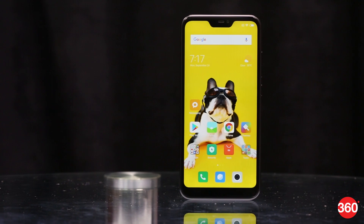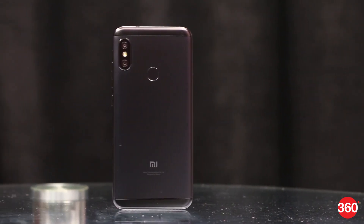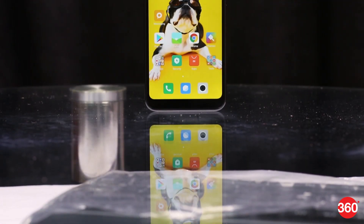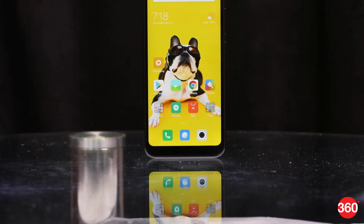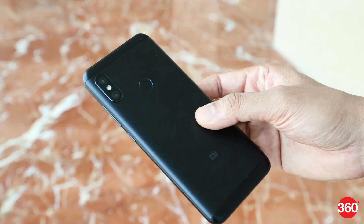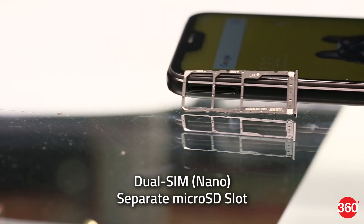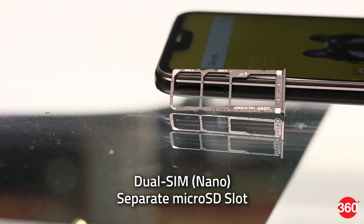Being the flagship phone in the new series, the Redmi 6 Pro gets a bit of a premium treatment in the form of a metal backplate. However, the overall design isn't too different from what we've already seen from Xiaomi around this price point. It's a fairly thick phone to hold and a bit hefty too, but it's manageable. You get a single tray which holds two SIM cards and a separate slot for a microSD card.